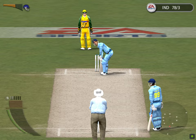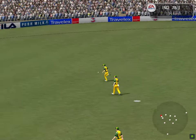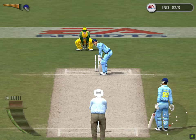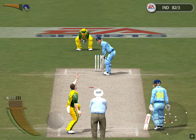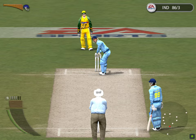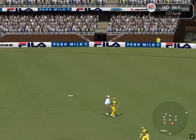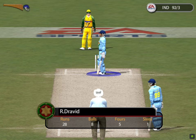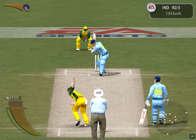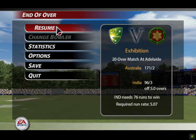Let's see the action replay of that. Ponting is after it — stroke through the covers, that's four runs. Krabbe takes his. Clive is after that one. He's worked that into the gap. Clive is not going to reach that. That's over the rope — six runs. That's four more. Let's see the action replay of that. Ganguli facing.